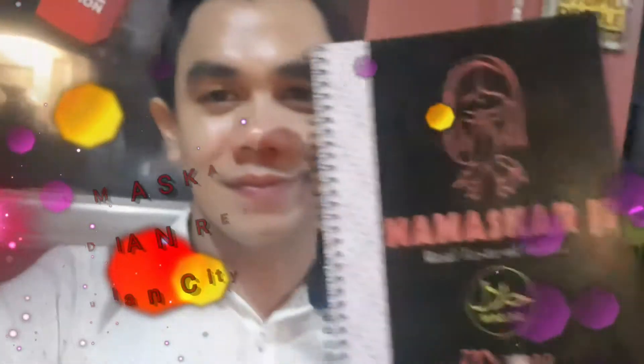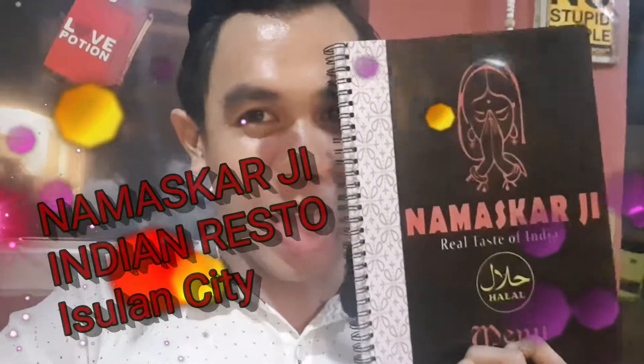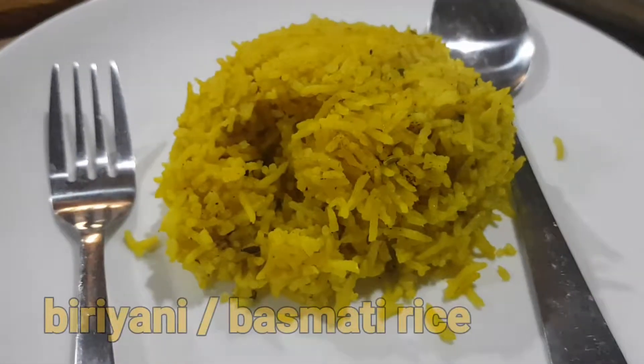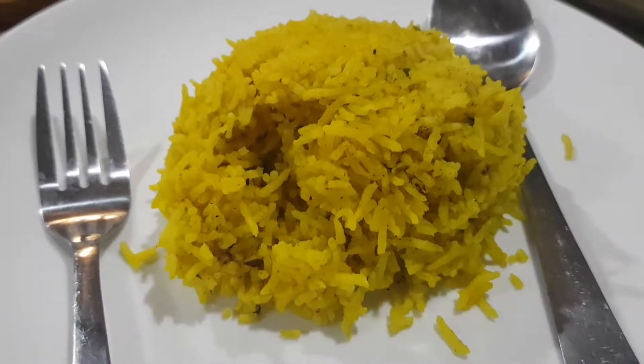Time check — 5:30 p.m. We ordered biryani rice. It's like a popular basmati rice in India.